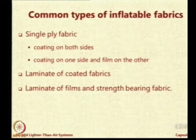What is the difference between a film and a fabric? Essentially, a film is a very very thin material — it is the same thing, but when the thickness is very small we call it a film rather than a fabric. You could also have a two-ply fabric, woven or nonwoven, with coating on both sides.